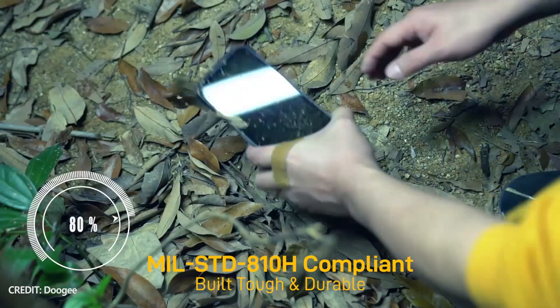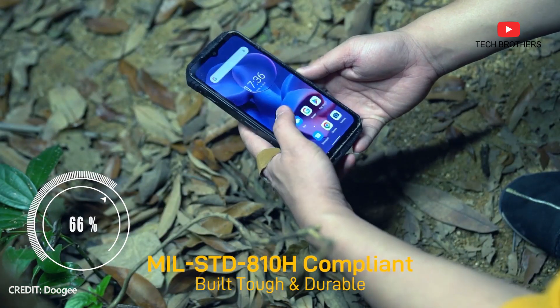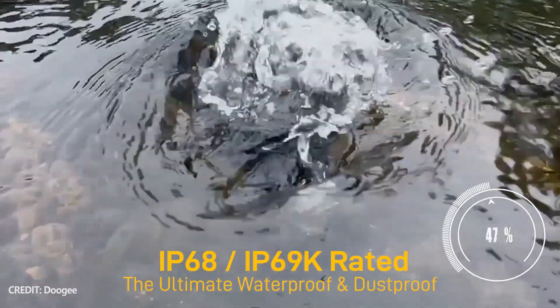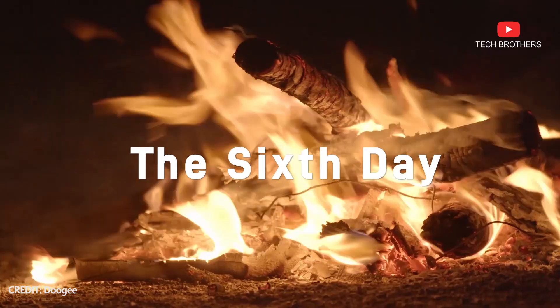Another feature of the Doogee VMAX is its rugged design. The new smartphone has IP68, IP69K, and military protection ratings. It is waterproof, shockproof, and dustproof.